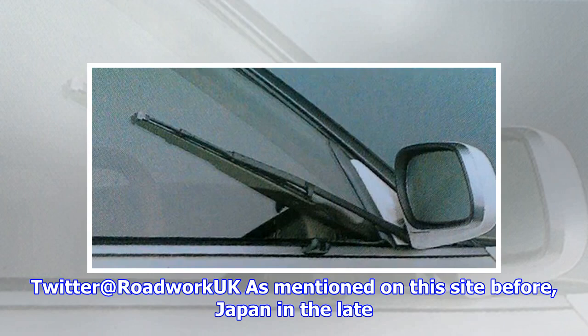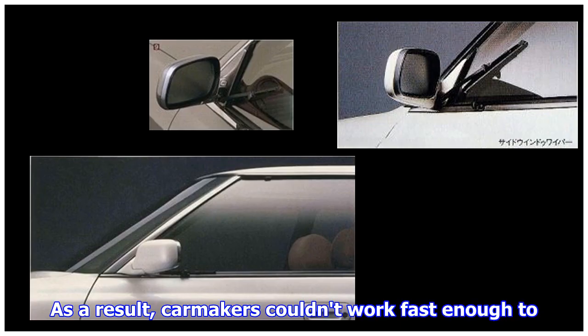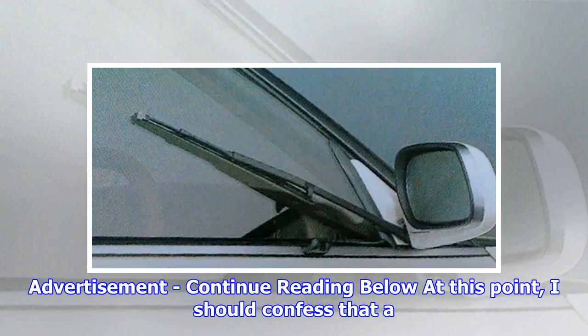Twitter at Roadworkhook has mentioned on this site before: Japan in the late 1980s was all about fresh wealth and general economic optimism. As a result, car makers couldn't work fast enough to come up with more and more extravagant options, and in 1988 it was Toyota's turn to pull an ace from the pack.